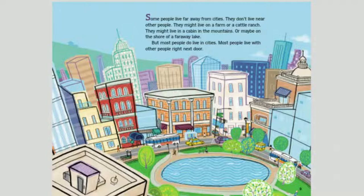Some people live far away from cities. They don't live near other people. They might live on a farm or a cattle ranch. They might live in a cabin in the mountains or maybe on the shore of a faraway lake. But most people do live in cities, with other people right next door.